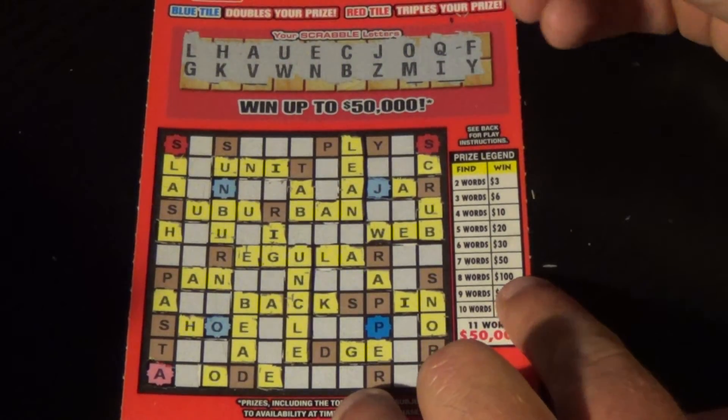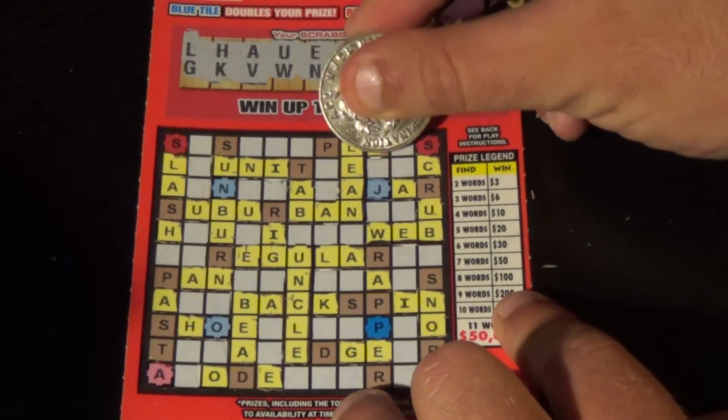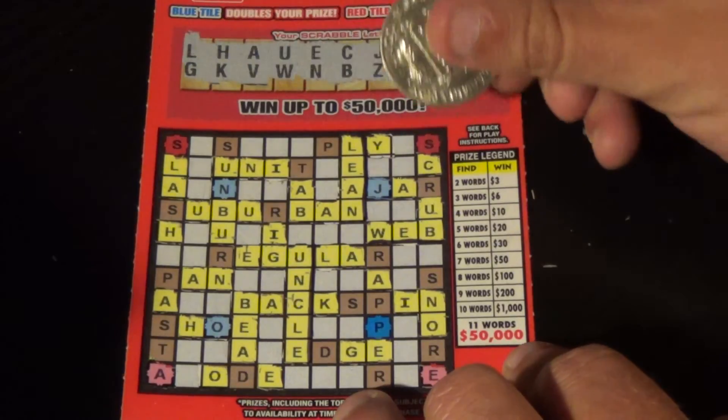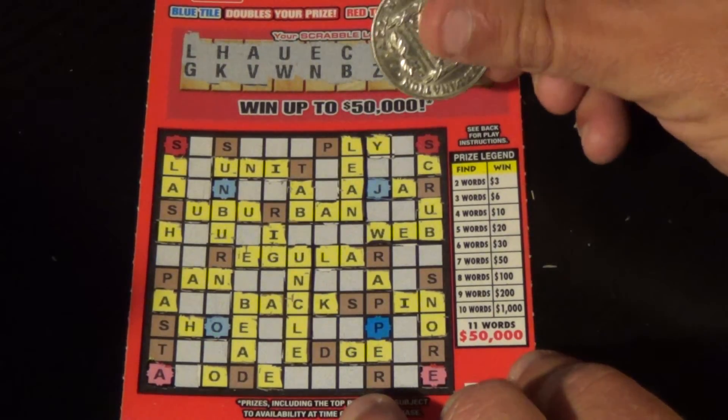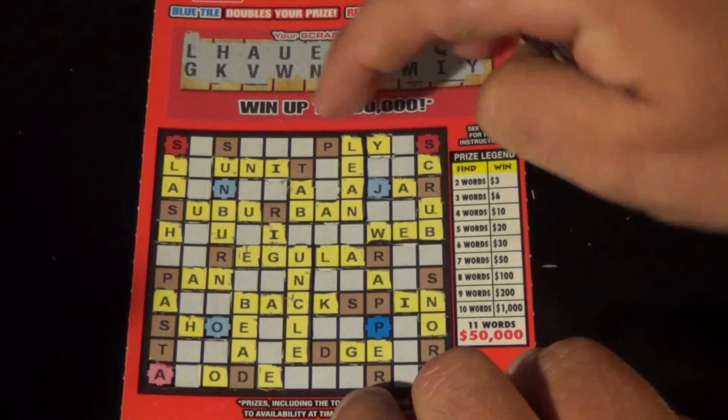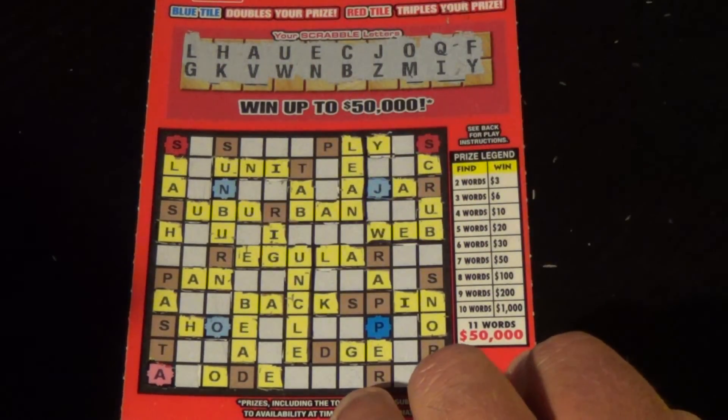Last one is a Y, and we have one Y — looks like that's the only Y we're going to get. So we have three words: lean, web, and uncle. That is a $6 winner there. So we get half our money back out of $12 spent.